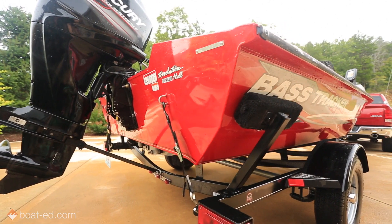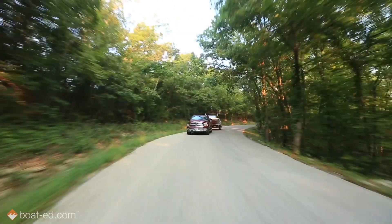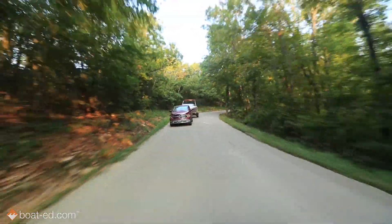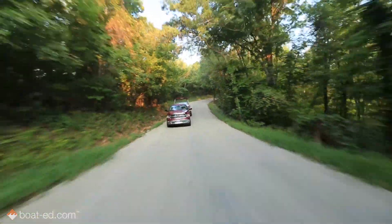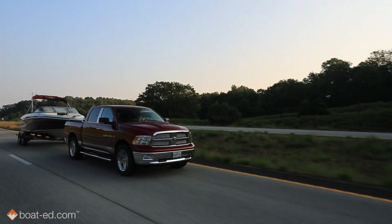Finally, air dry your boat and equipment for as long as possible before entering new waters. And before you transport your boat out of state, you may need to get a certification or affidavit that certifies your boat, trailer, and other equipment are invasive-free.